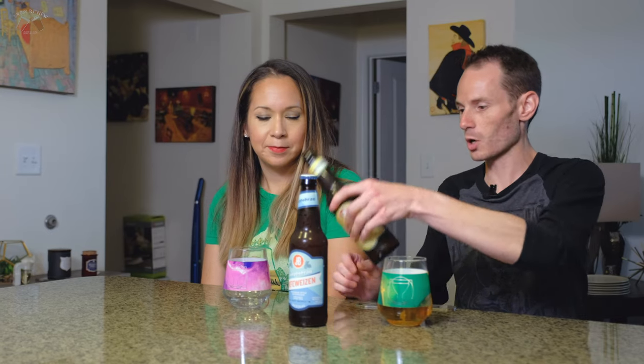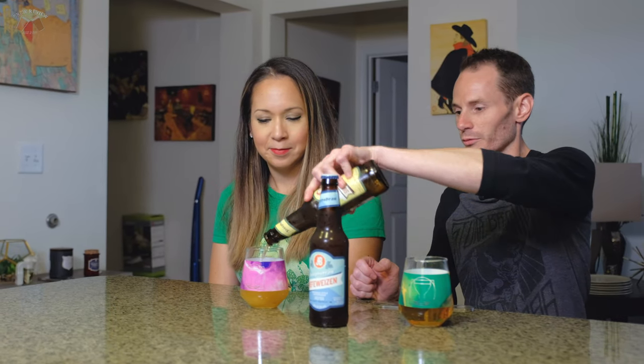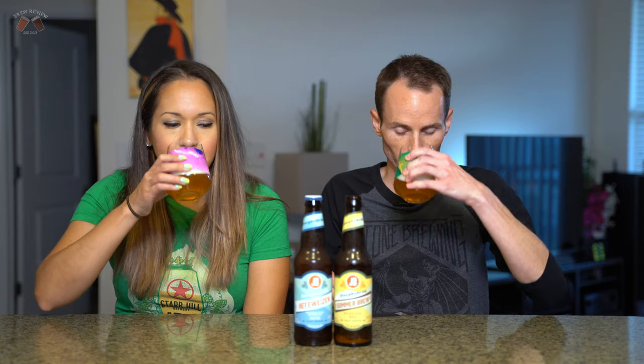It's regulated by the Reinheitsgebot — I don't even know if I'm saying that right — but it's the German purity law of 1516. You're going to get that kind of straw color, very clear, with a grassy, bright, hoppy character. The bottle says the unique brew is made in the Kolsch style, using ale yeast but fermenting at lager temperatures.